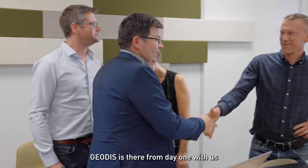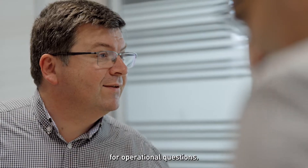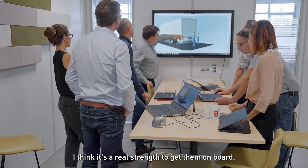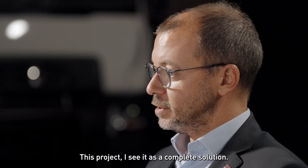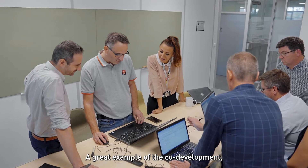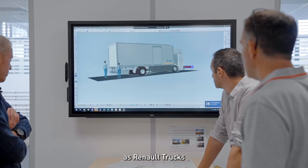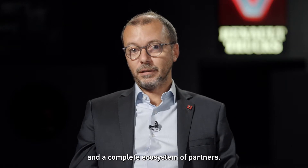Geody's has been with us from day one and we have weekly meetings with them for operational questions. I think it's a real strength to get them on board. This project is a complete solution — a great example of co-development and co-construction between an experienced OEM at Renault Trucks and a complete ecosystem of partners.